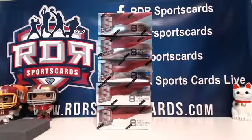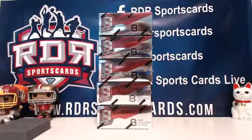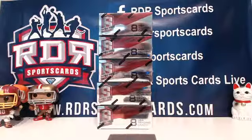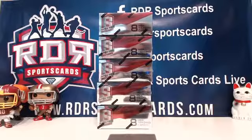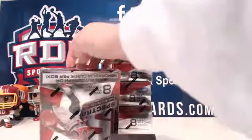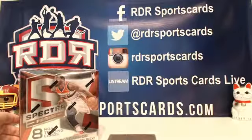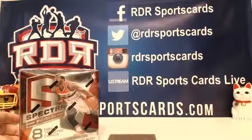I almost called you Dexter. Number one. Perfect, number one, you got it. There's your box. I'm going to move the rest off to the side here. All right, good luck, Devo.